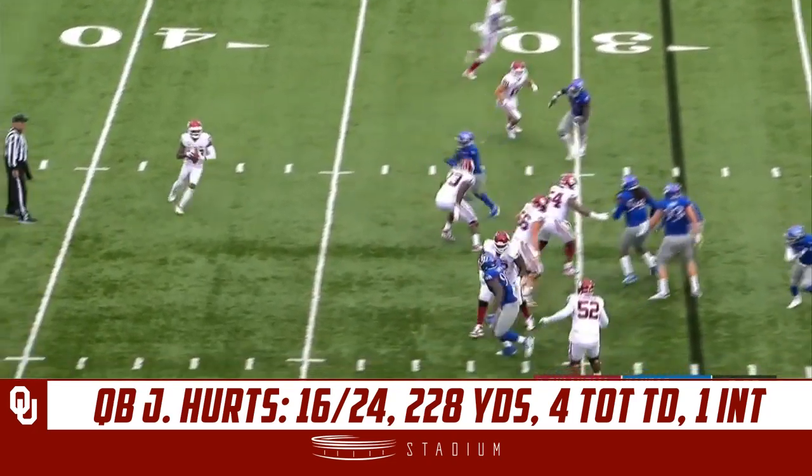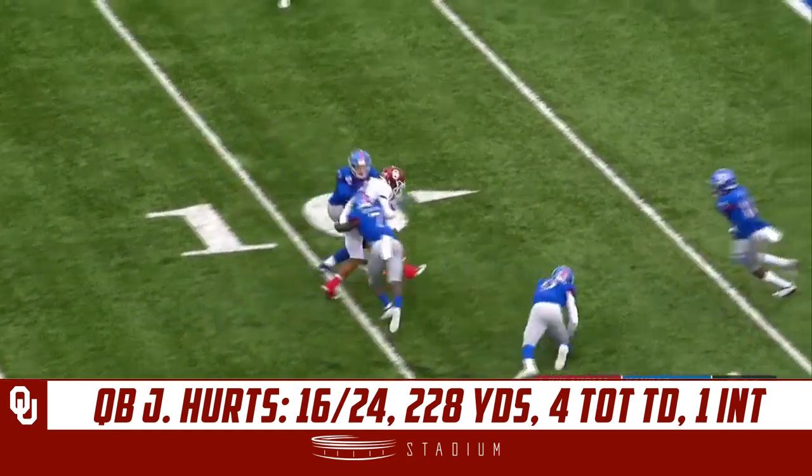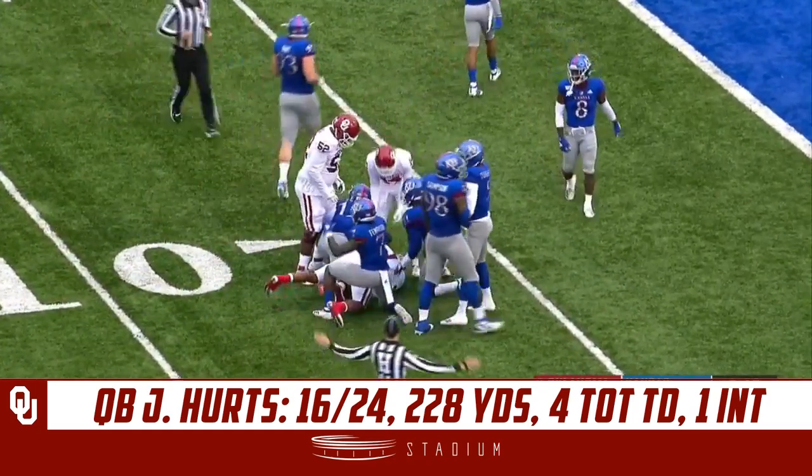Sermon again, and now a reverse — Basquin throwing it back to Hertz. Hertz makes a defender miss and takes it all the way inside the 10-yard line.